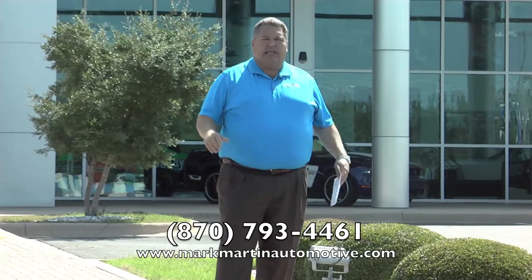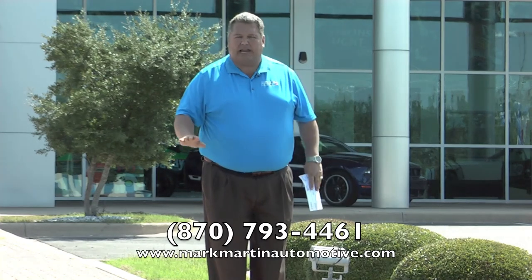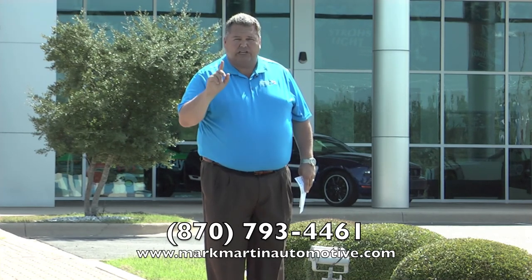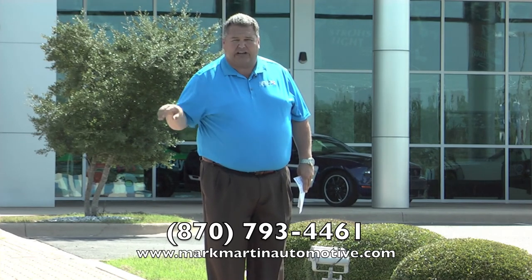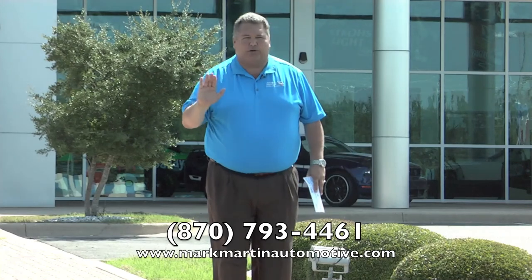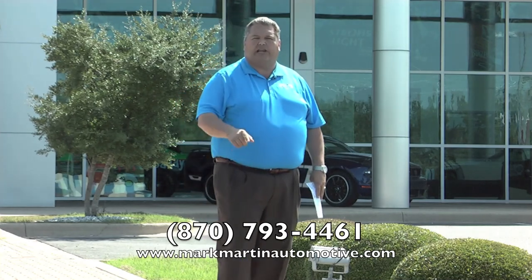All we're asking for is the opportunity — give us a bid on your car and see how we'll trade. We don't run circus ads. What we tell you is what we'll do. Mark Martin is one of the most respected NASCAR drivers to ever strap on a fire suit, and we're keeping that reputation going in the automotive industry. No smoke, no mirrors — no bait-and-switch. Go to markmartinautomotive.com or call us today at 870-793-4461. Give us the opportunity — we promise we'll win.